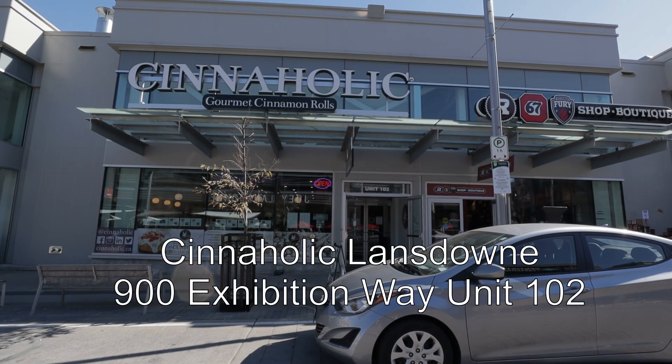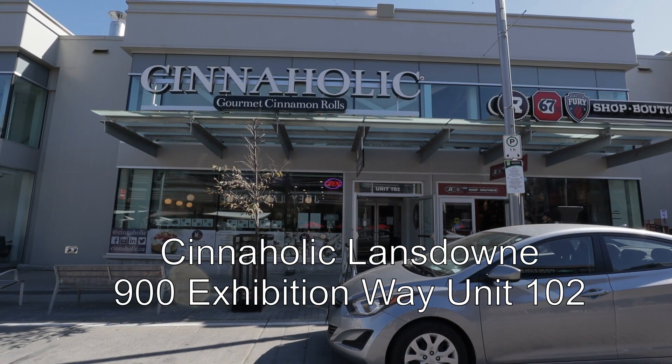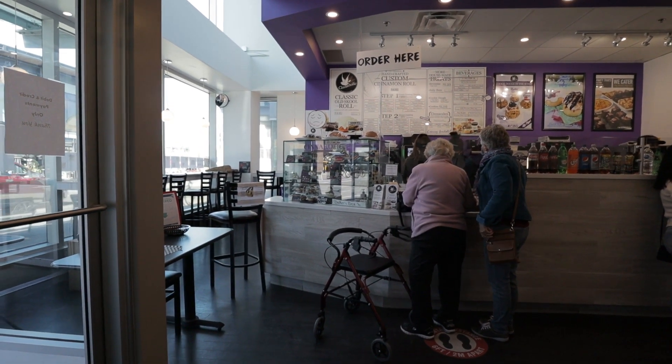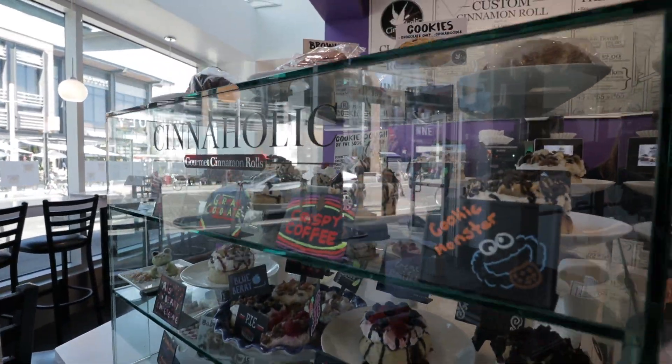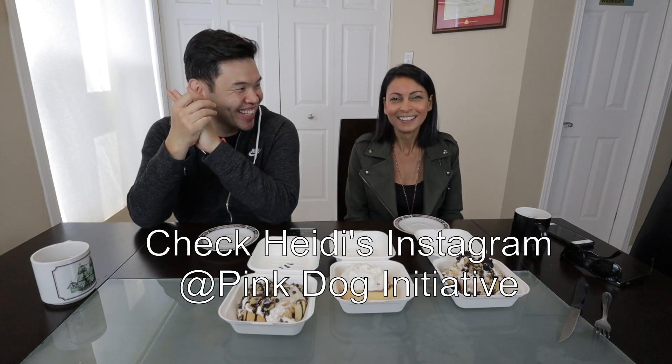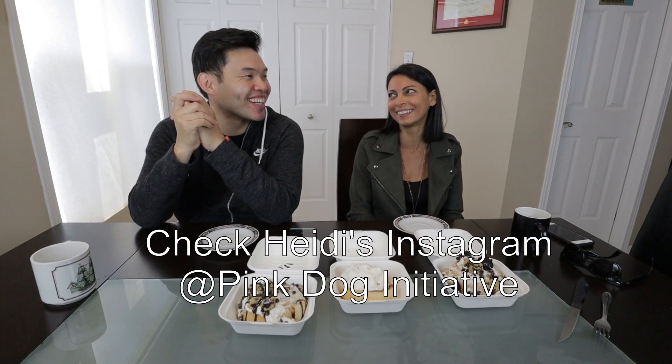Today we're going to check out desserts at Cineholic — they are a vegan dessert place. One of the biggest things we've been complaining about in our videos is that vegans don't know how to make desserts, but Heidi showed me there is a way to make proper vegan desserts. It's hard when you go out to get vegan food, but this stuff — I was actually curious if it was really vegan.